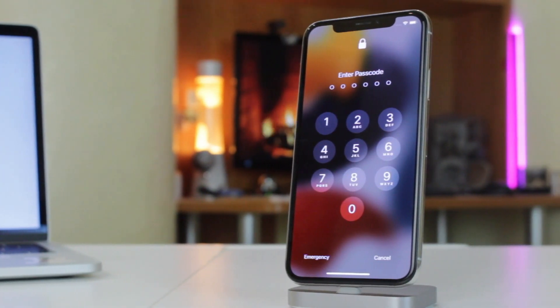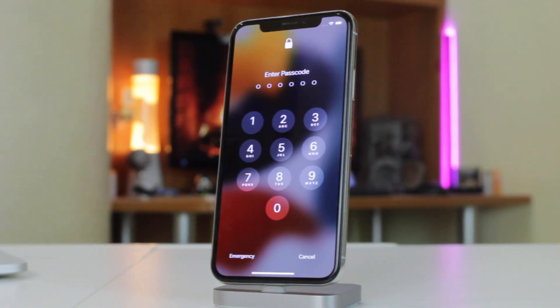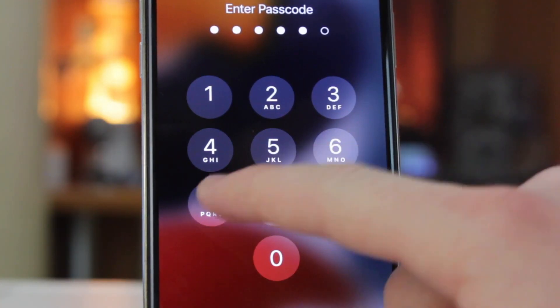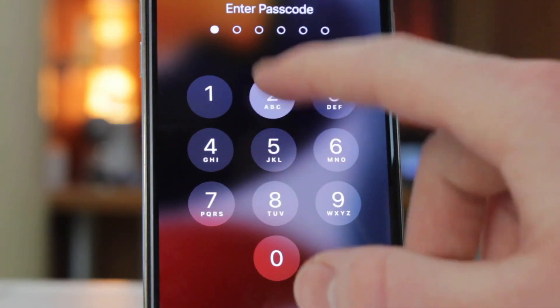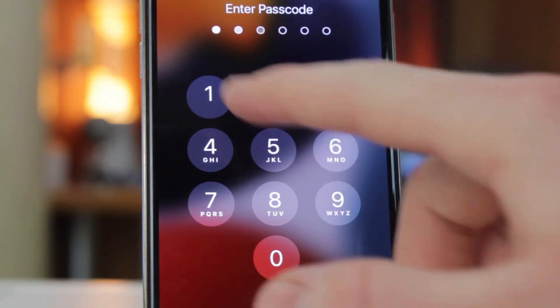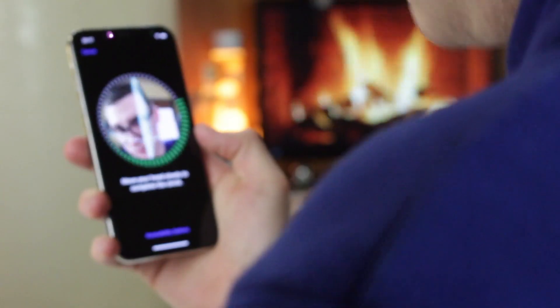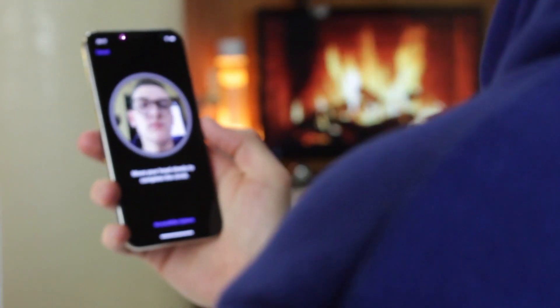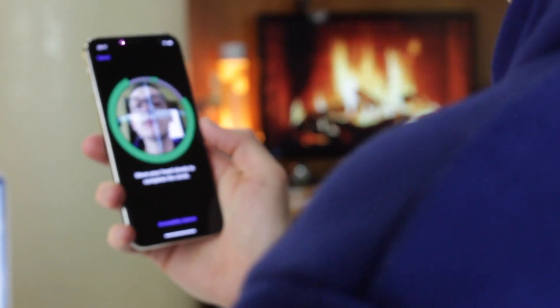Let's imagine the situation that recently you've updated your beloved iPhone to the latest iOS version, but you cannot continue its setup as you've accidentally forgotten your four or six-digit password. In our reality, this is a regular issue as the majority of iPhone users are accustomed to using Face ID or Touch ID to unlock their devices on a daily basis.